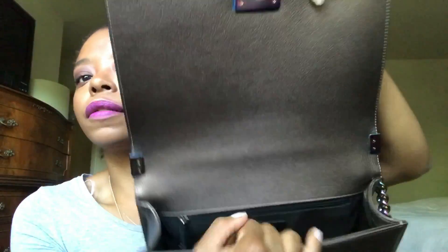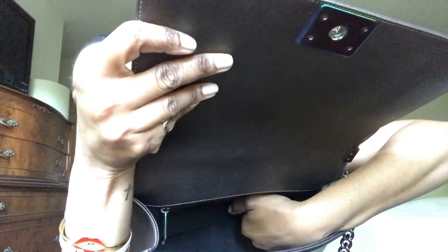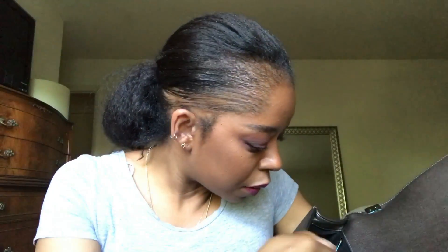The inside is not leather — it's a fabric material. This bag was made in Italy. It fits everything I need.